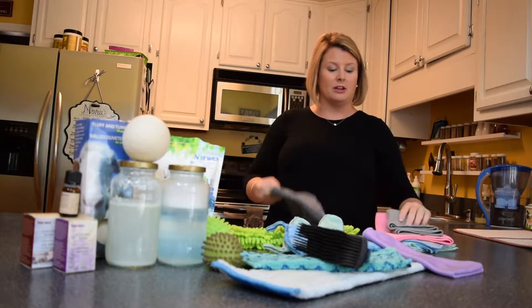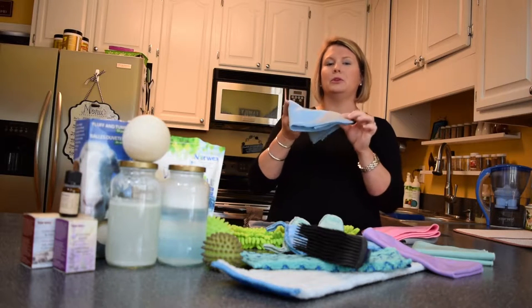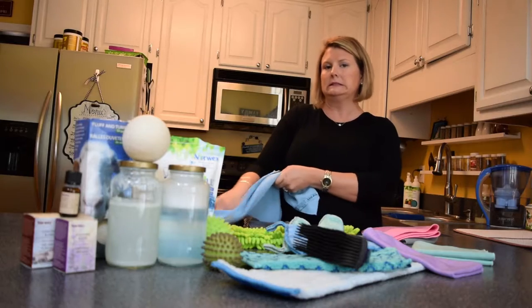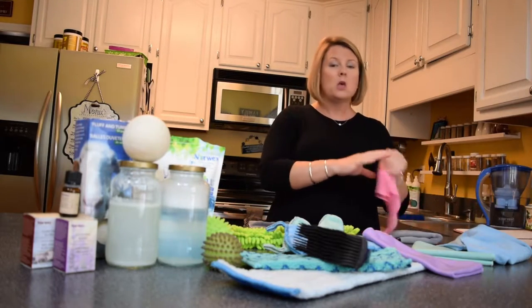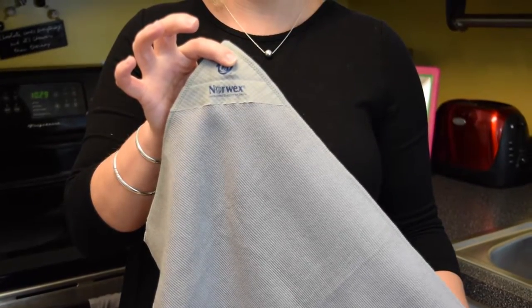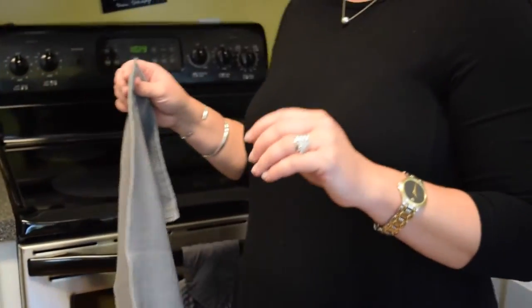It comes in four different colors. We have our green, our blue, and this is the blue specialty scrubby corner cloth, so now you can get a little extra scrubbing power. We have our pink and our graphite, and this is our magnetic Enviro, which is great because you can leave it on the side of your fridge or elsewhere when it's not in use.